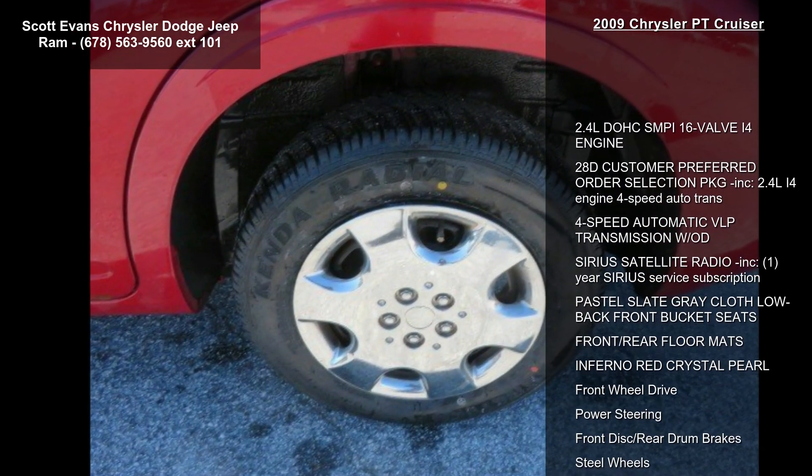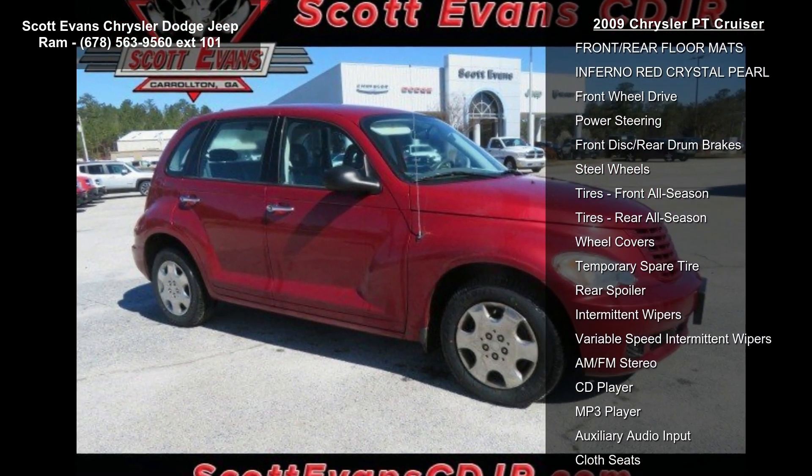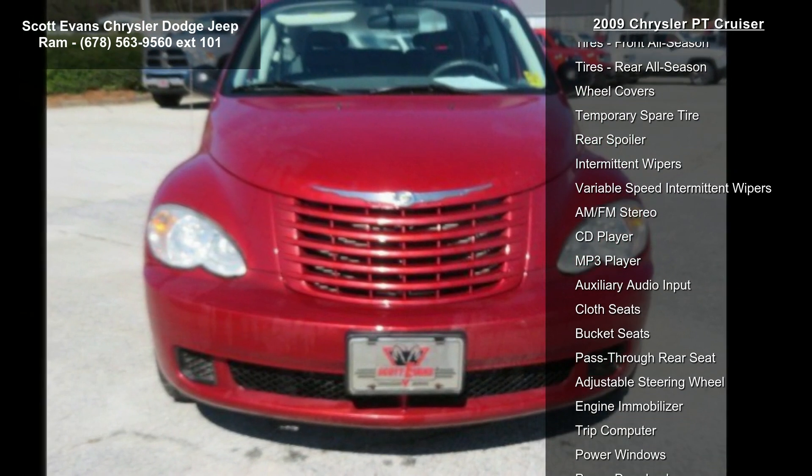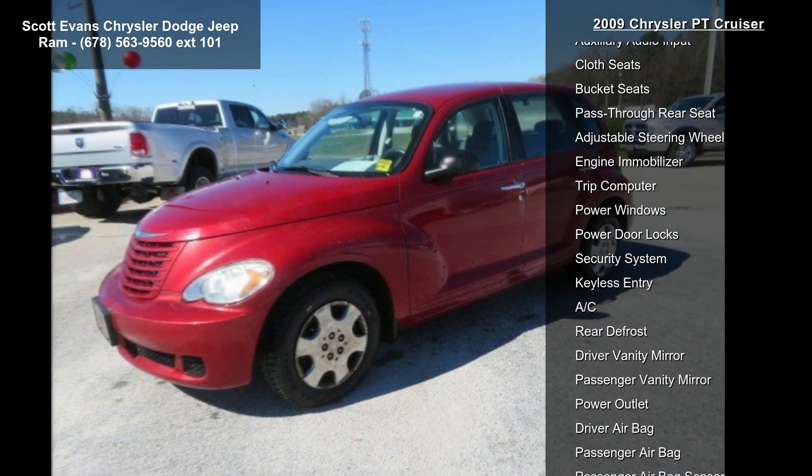Sirius satellite radio with a 1-year service subscription is included. Interior features include Pastel Slate Grey cloth low-back front bucket seats, front and rear floor mats. Exterior finish is Inferno Red Crystal Pearl, with front-wheel drive and power steering.